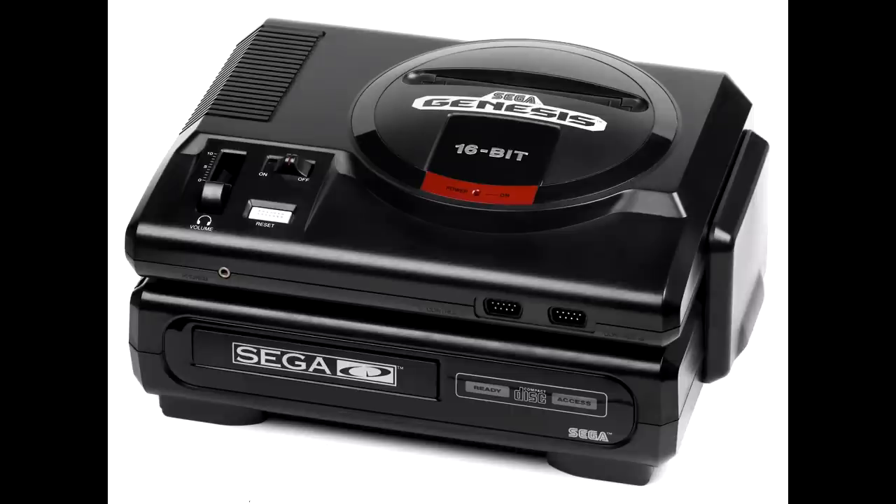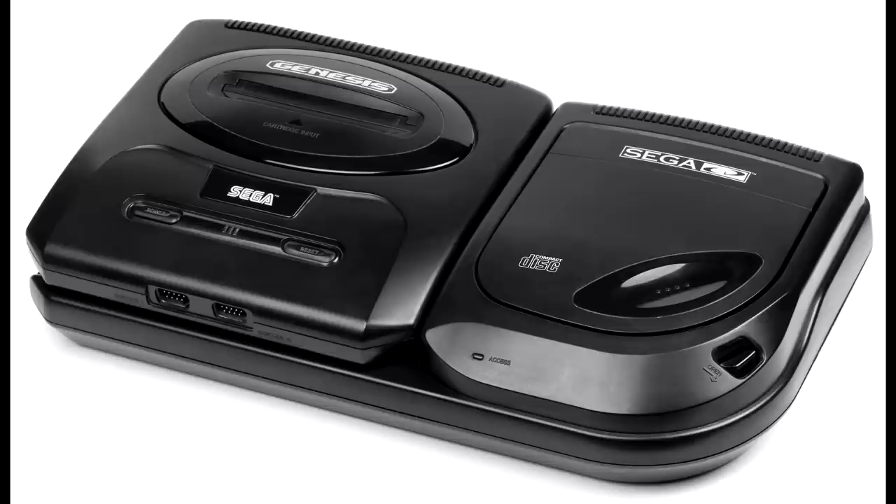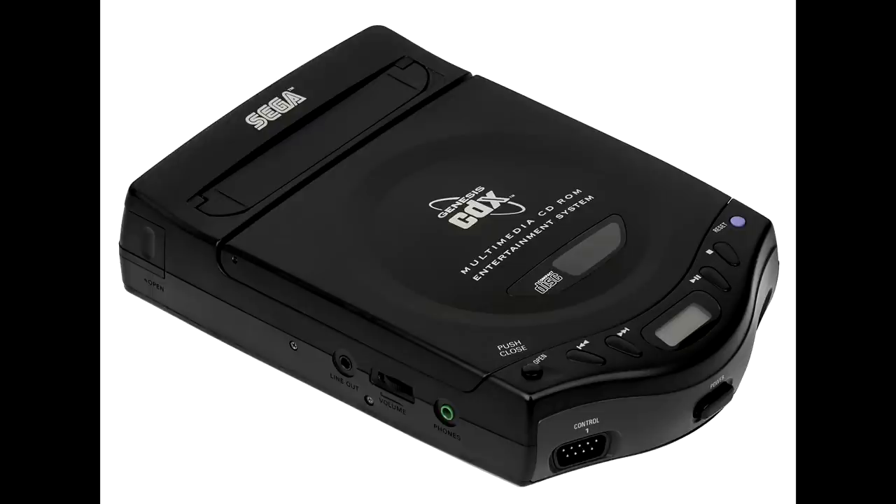There are two distinct mainline models of the Sega CD. The first is often referred to as the Model 1 and sat underneath the Genesis, while the second release was designed to be cheaper and sat beside it. Outside of these releases, there was also a standalone unit known as the Sega CDX, a portable design that had both the Genesis and Sega CD built together.